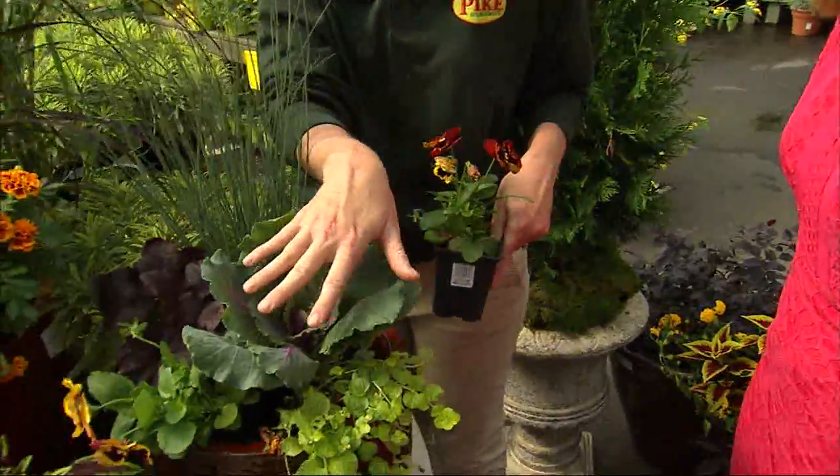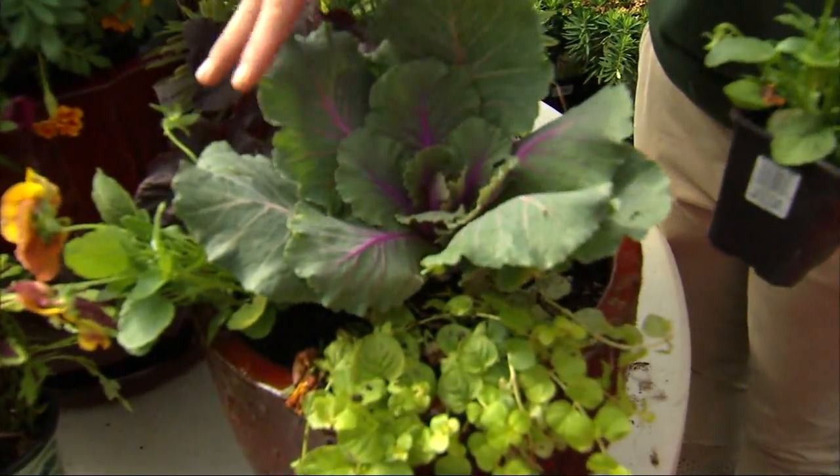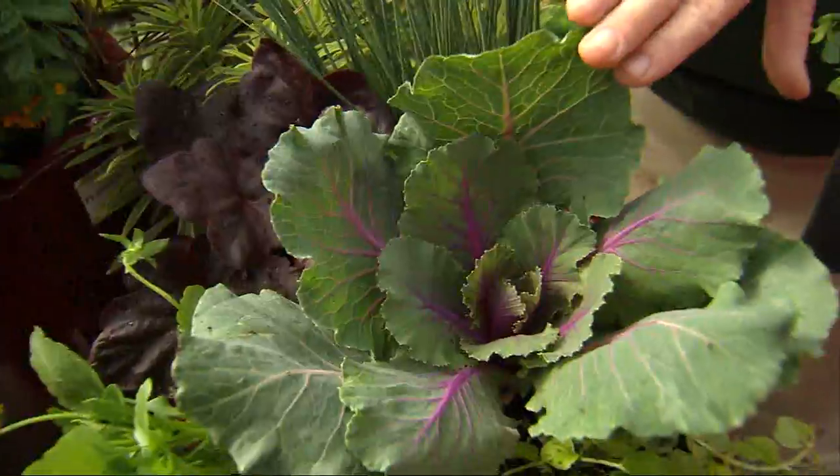The thriller provides height, and you can use it in the back or in the middle depending on which direction your pot faces. Then you want to add your filler — things that have contrasting colors to fill in the arrangement, like heuchera with its nice purple color, or ornamental cabbage.